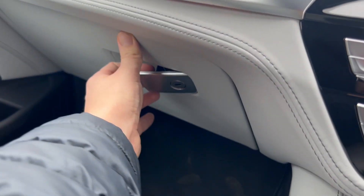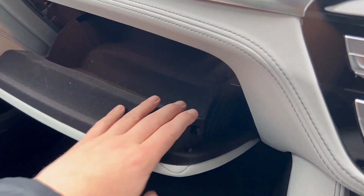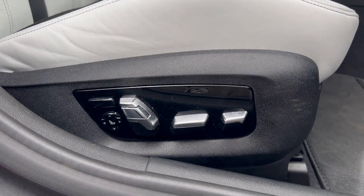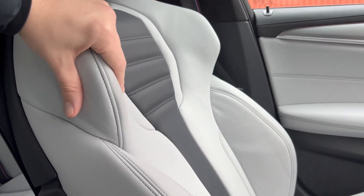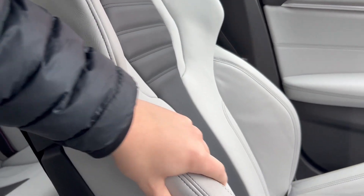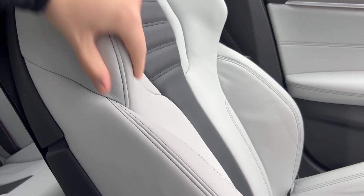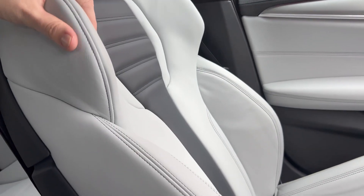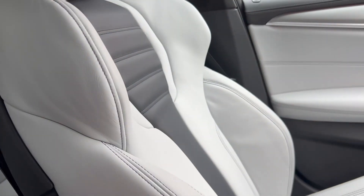It wouldn't be a Cars of Glasgow video without a glove box reveal — softly damped, lined with the fuzzy stuff, and a reassuring click. I'm five foot eleven and there's plenty of headroom. This car has the carbon fibre roof so there's no sunroof, but there's still plenty of headroom, shoulder room, and room for two up front with a lot of seat adjustment. The seats are fully electric, as is the steering column. I believe this colour is called Silverstone Merino Leather — a soft, plush variant of BMW's seating material reserved for higher-end models.